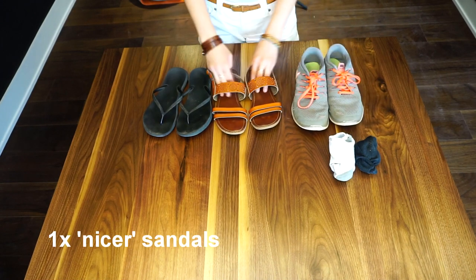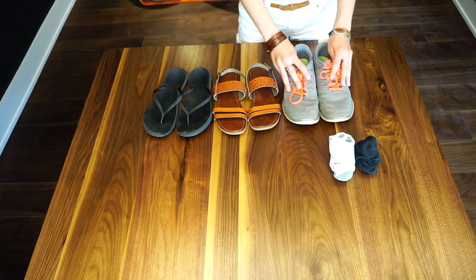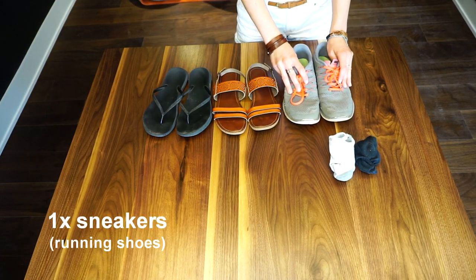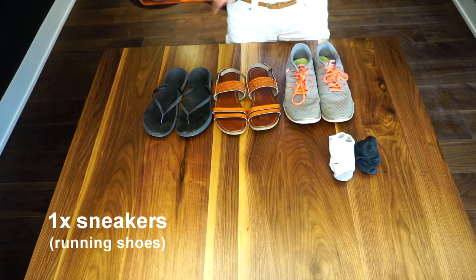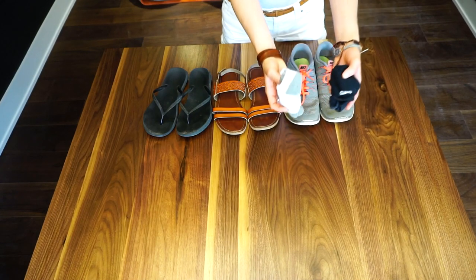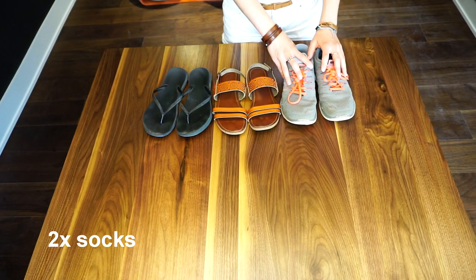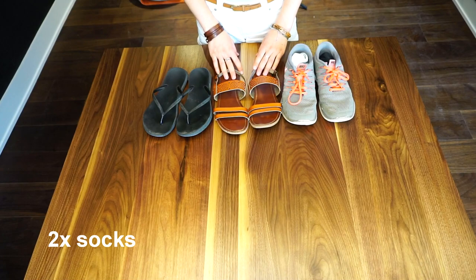I have one pair of flip flops, which are plain and simple but essentially act as my shower flip flops. One pair of sandals, which are a little more casual for walking around town and the city. One pair of sneakers for any physical activity, hiking, or long walking days around the city. And I'm bringing two pairs of socks — not as many as Mike, but I won't be wearing my shoes as much as my beloved flip flops.